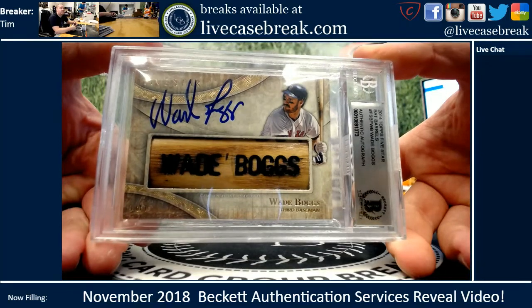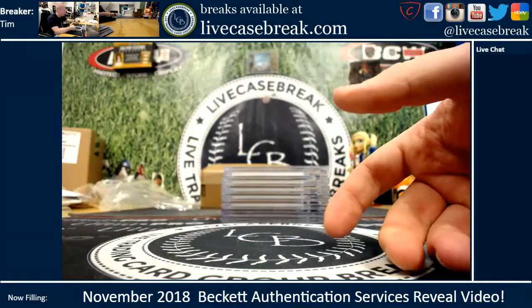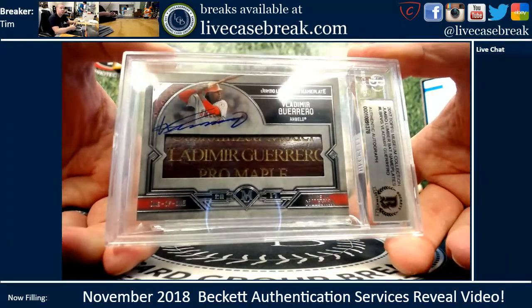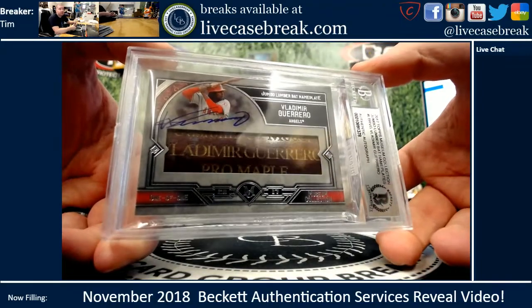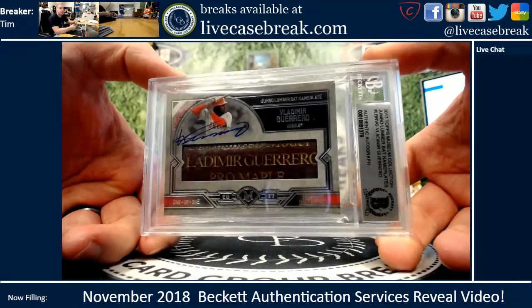Game used bat barrel from Five Star, now with ink — Boggs came back authentic. Same card from Museum, Vladimir Guerrero Senior — big, giant game used bat slab there. Got the nameplate in the Pro Maple. That's amazing. From '17 Museum, obviously a one-of-one.